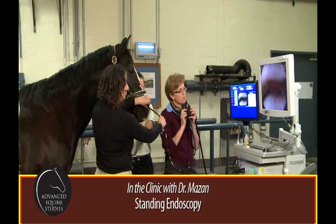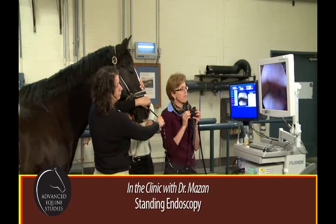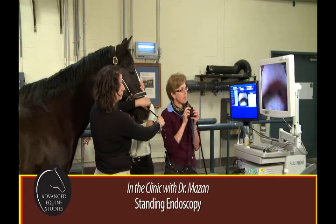This snippet gives a glimpse into the clinical testing part of the program, starting with the standing endoscopy. Let's listen.